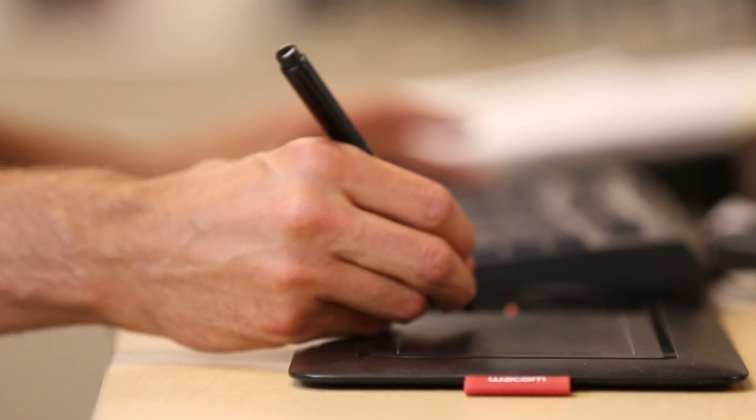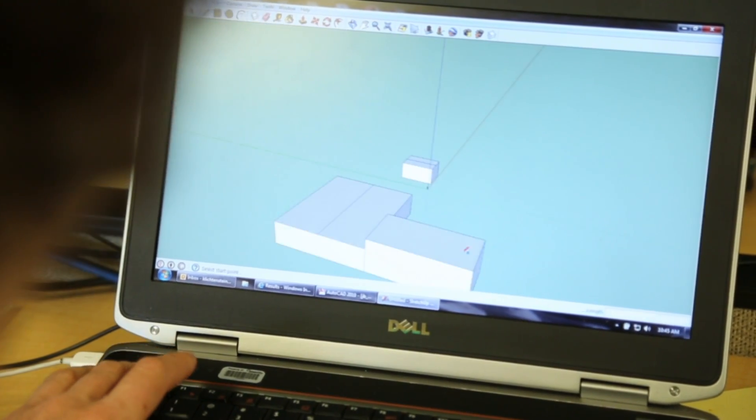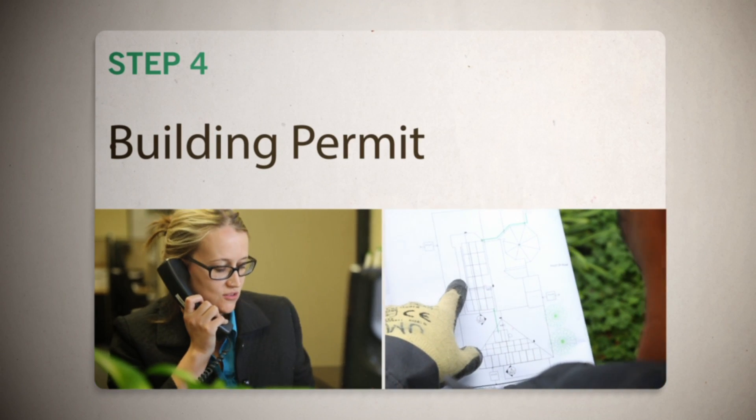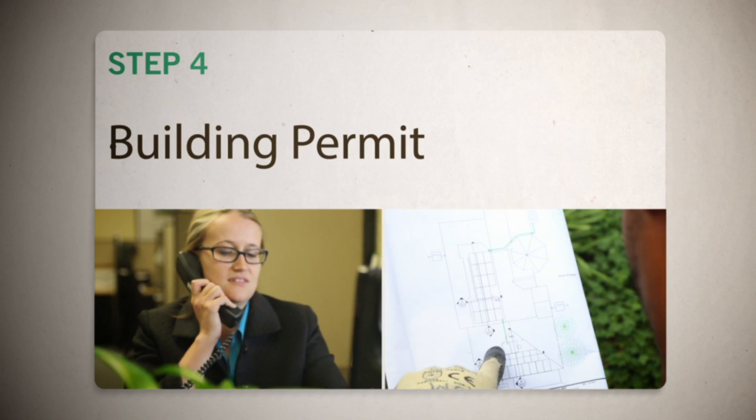We take care to design a system using SolarCity's sleek mount that will last for decades to come. Once complete, we submit the plans for the local permit and your HOA approvals.